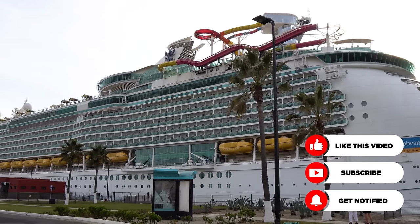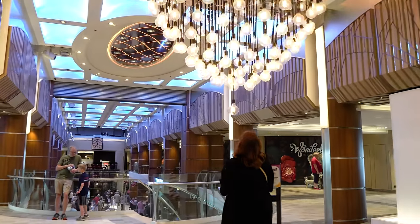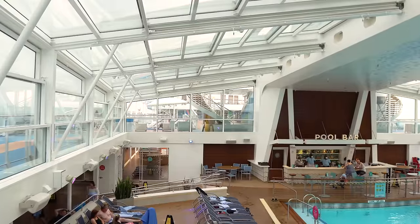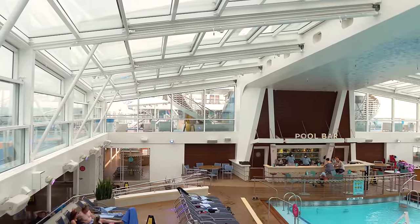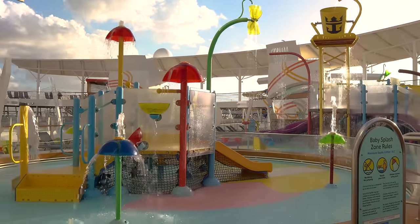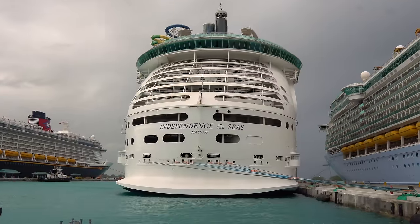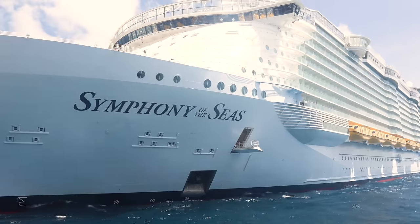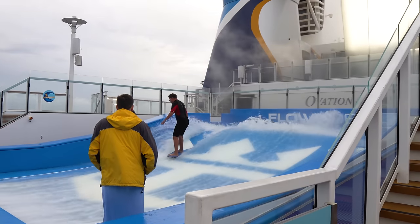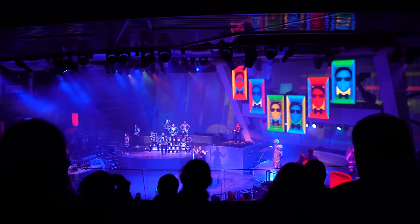When we talk about classes, Royal Caribbean breaks its ships into classes, which are based largely on the ship's general design and structure. Think of these like car models, which makes categorizing ships easier in broad terms. Within each ship class, there can be variations of features, restaurants, or activities that have been added or modified over the years. While there may be three, four, or more ships within a particular class, the exact onboard activities can vary.